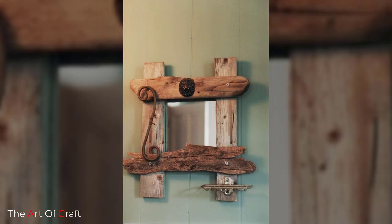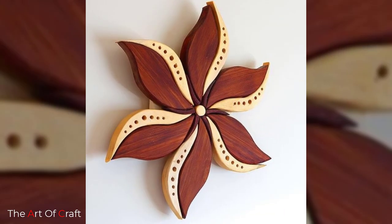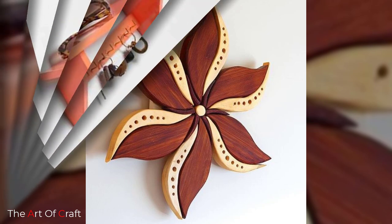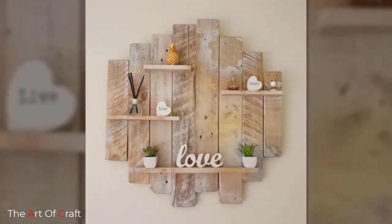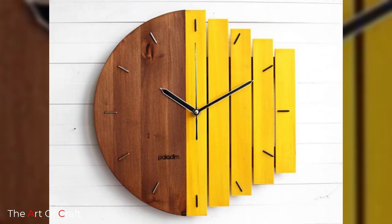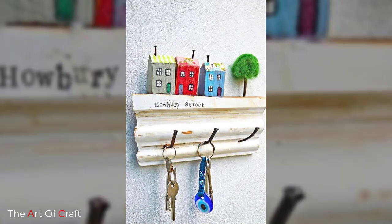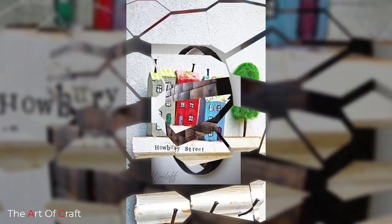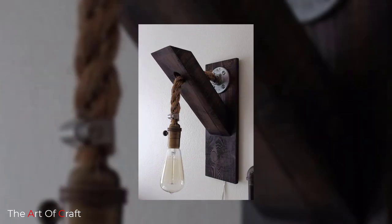Wooden artwork gives your space a unique edge, rustic beauty, or sophistication. The soundproofing ability of wood also makes the room more convenient. These pieces are not only pleasing to the eye — they also relax you with sacred geometric designs or calming paint colors, adding a healing atmosphere to your space. If you are looking for wooden wall decoration ideas, hopefully these ideas will give you some inspiration. Wood wall decor is perfect for anyone who wants a rustic farmhouse look in their home.